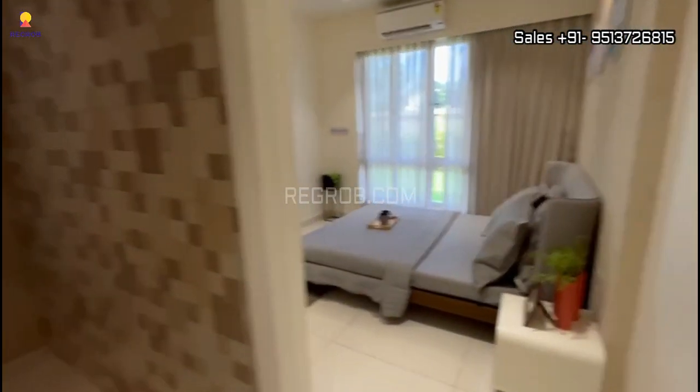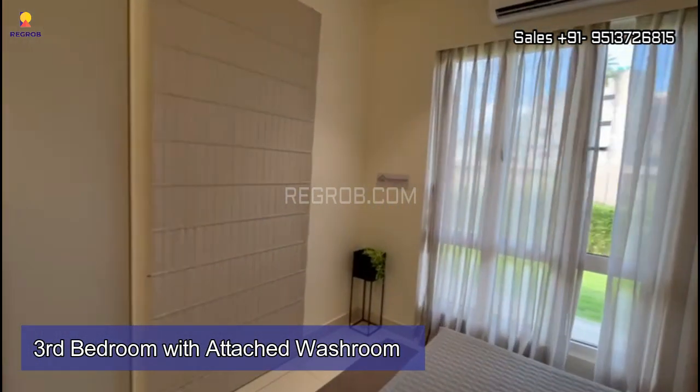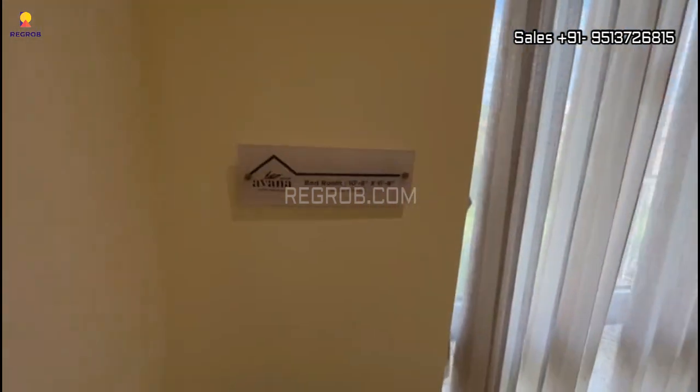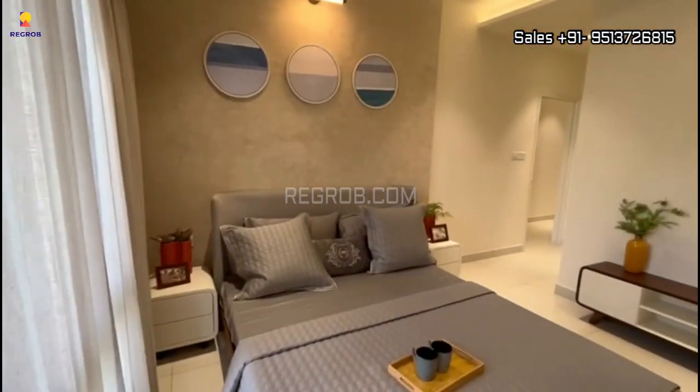Now we have entered into the third bedroom. This room has an attached washroom and a wide, full-length window for ventilation.